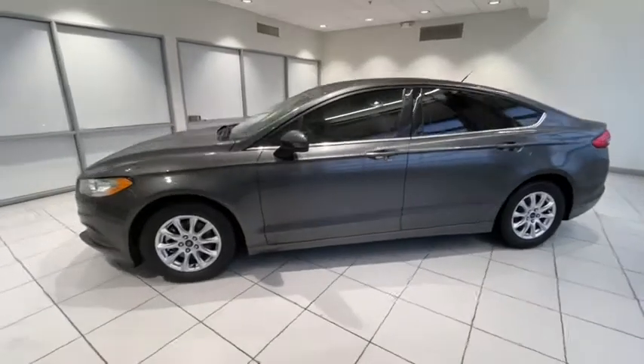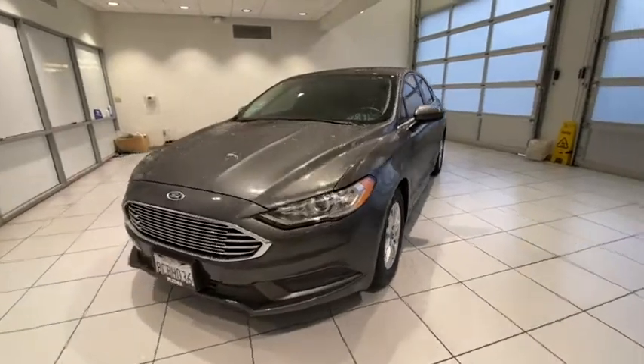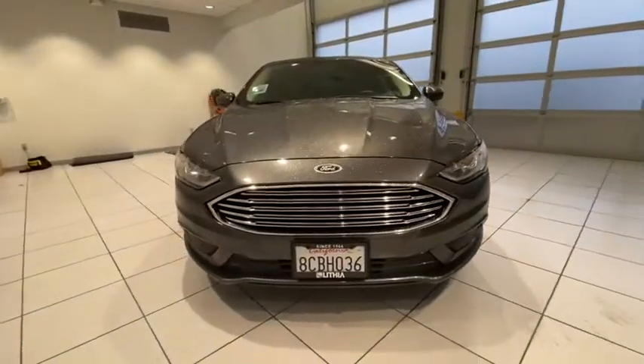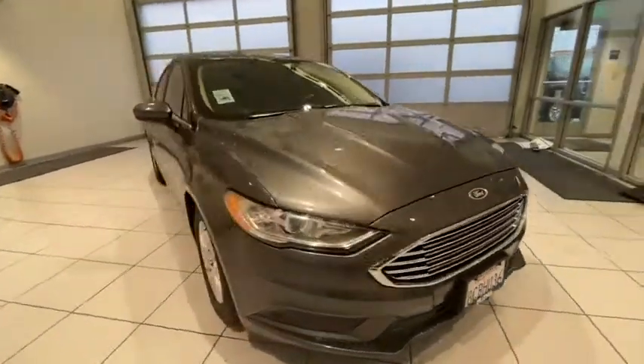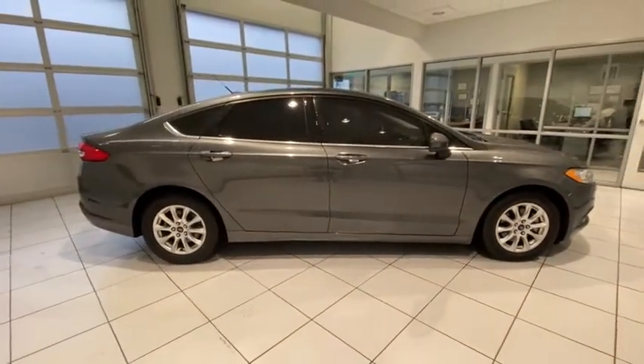Looking for the right vehicle? Check out the 2018 Ford Fusion. You can have both impressive power and great economy in a Fusion. This vehicle has less than 50,000 miles. Here are some of this vehicle's great options.